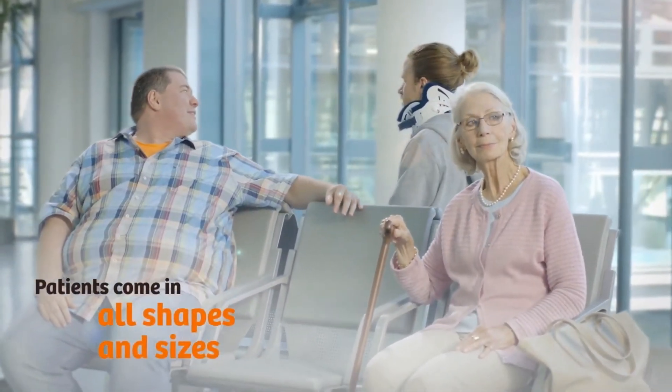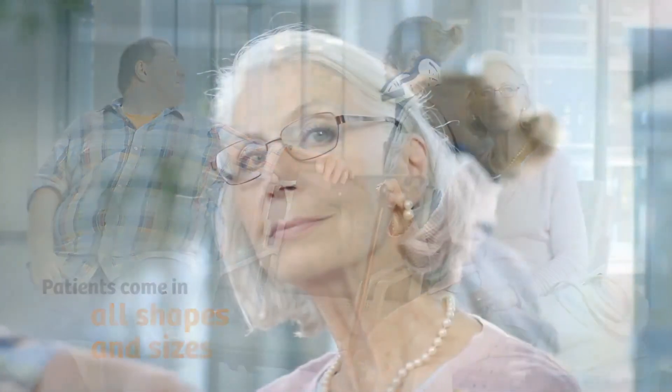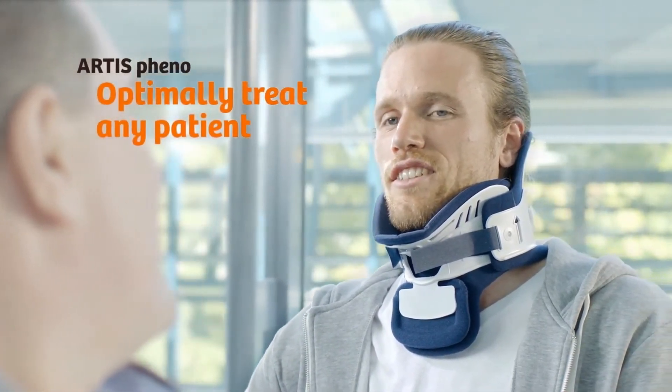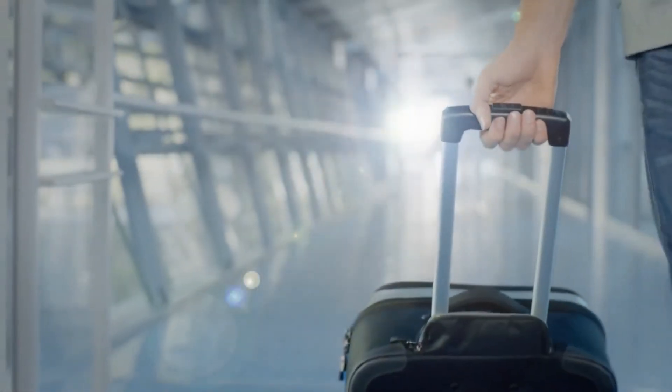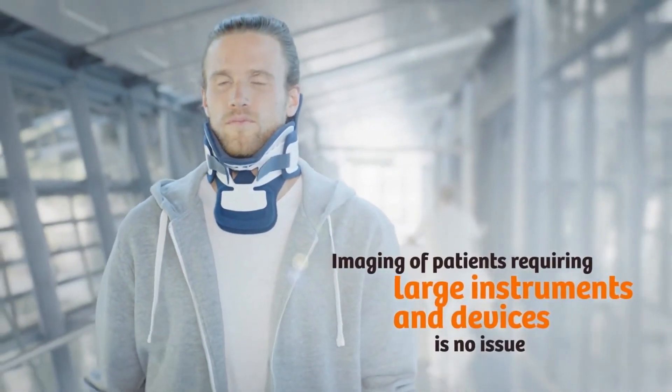More and more patients need treatment specifically suited to their condition, size, and shape. You may wonder how to provide the best personalized care in every case. With Artist Fino, you can optimally treat any patient, providing the right level of care regardless of individual challenges. Imaging of patients requiring large instruments and devices is no longer an issue.